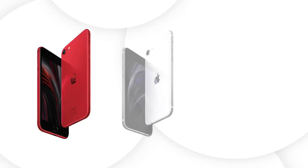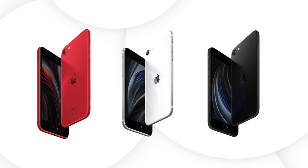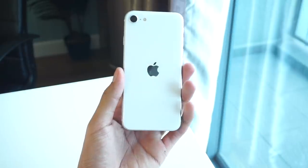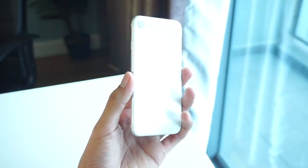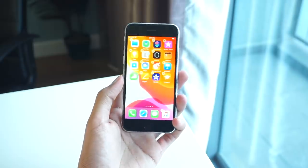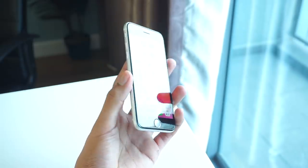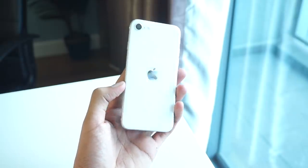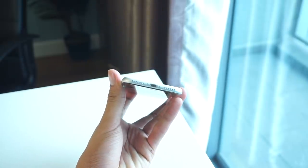Kita mulakan dengan penawaran pilihan untuk peranti terlebih dahulu. iPhone SE mempunyai tiga pilihan warna iaitu merah, putih dan juga hitam. Bagi kami, warna putih adalah paling menawan kerana panel hadapan telah ditukar kepada warna hitam. Storan pula bermula daripada 64GB, 128GB dan 256GB, boleh mencapai sehingga RM2,699. Model ini tiada versi plus.